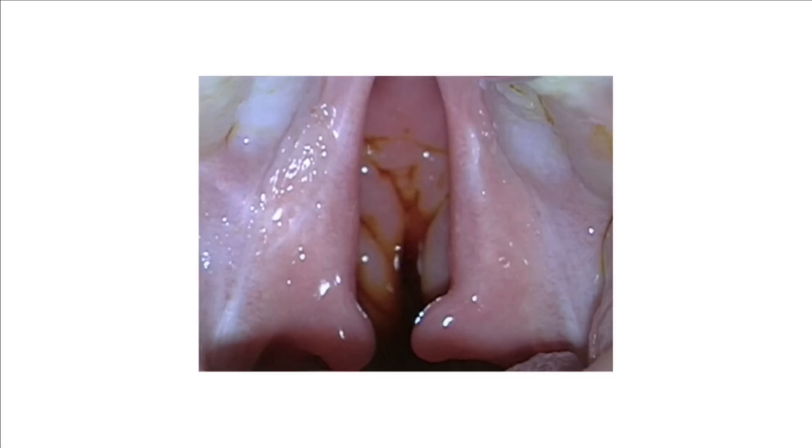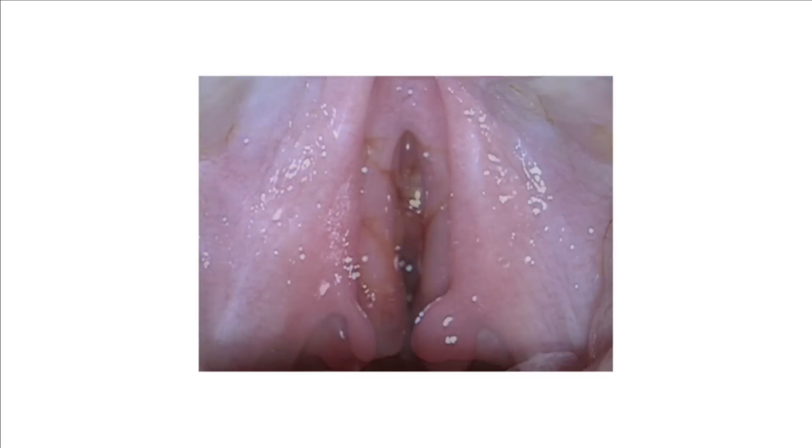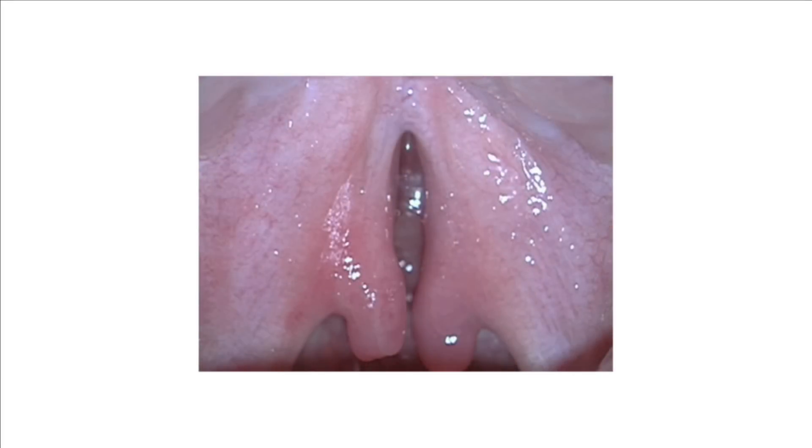A cleft in the palate is a gap in the roof of the mouth. This is a complete cleft of the palate, and there is a gap in the hard palate at the front of the roof of the mouth, and also in the soft palate at the back. This is a smaller cleft, and the gap only involves the soft palate at the back of the roof of the mouth.